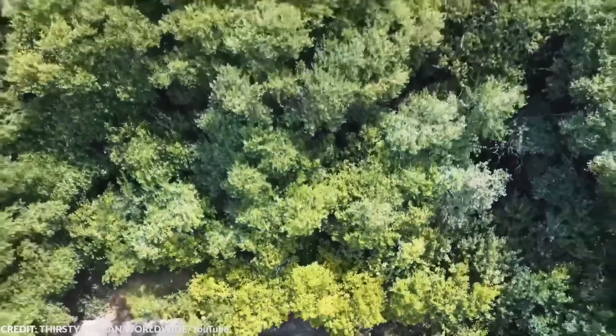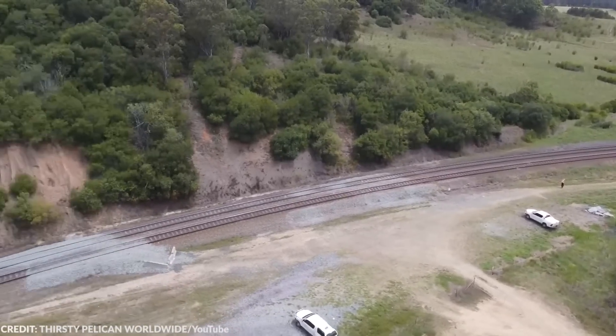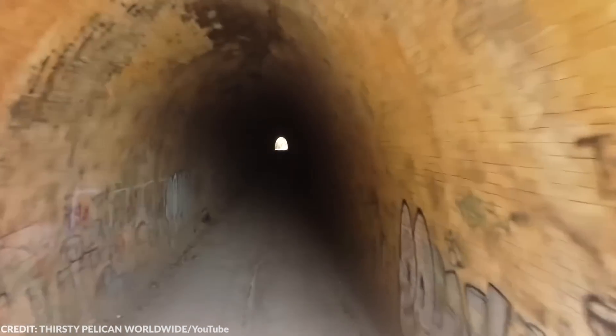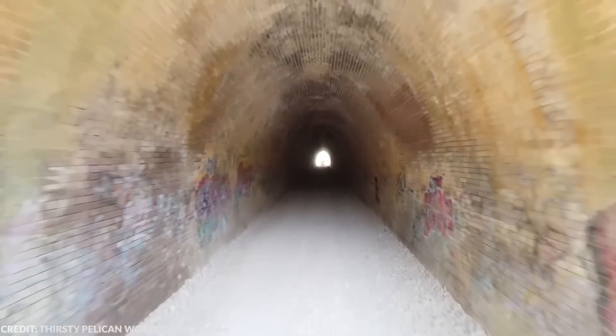Locals have also reported sightings of strange white lights and shadowy figures appearing in the corner of their eyes. Ghostly children and other strange phenomena also purportedly appear in the tunnel. I guess it's only natural given the tunnel's dark history — dark history or not, this tunnel gives me heebie-jeebies all the time.